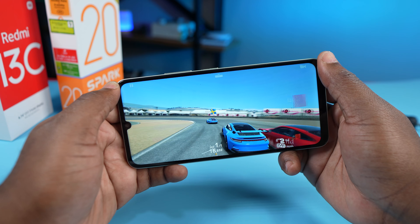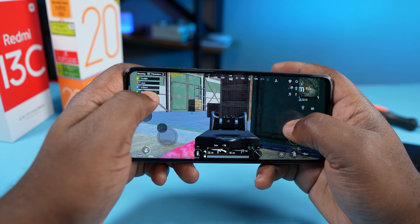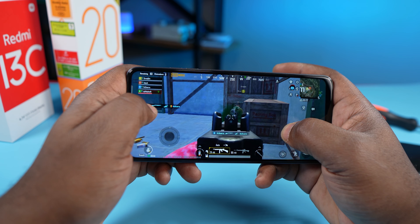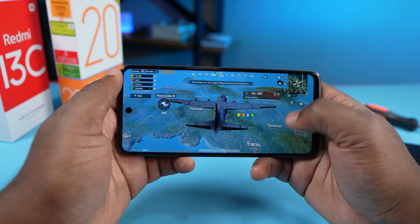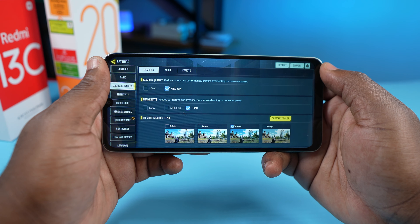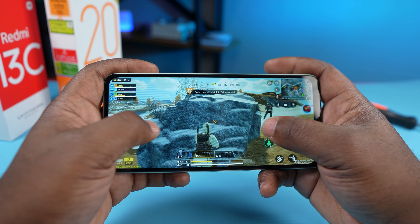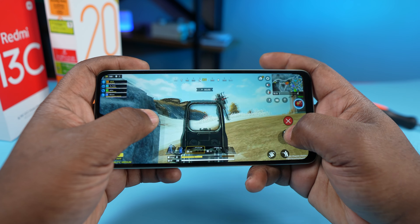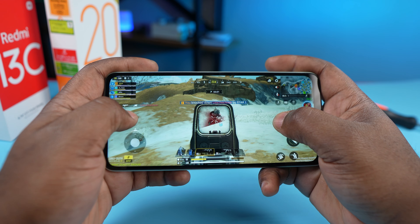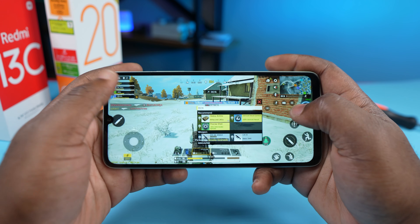When it comes to gaming, you're going to get the same experience. For PUBG, they ran the game at the same graphics settings. The game was a bit choppy on both when set to HD graphics and high frame rate — I'd recommend smooth graphics and ultra frame rate for a smoother experience. Call of Duty Mobile ran well on both at medium graphics and high frame rate. After playing different games, I'd go for the Tecno Spark 20 because of the dual stereo speakers. The mono speaker on the Redmi 13C isn't bad, but sometimes I find myself blocking it when playing games.